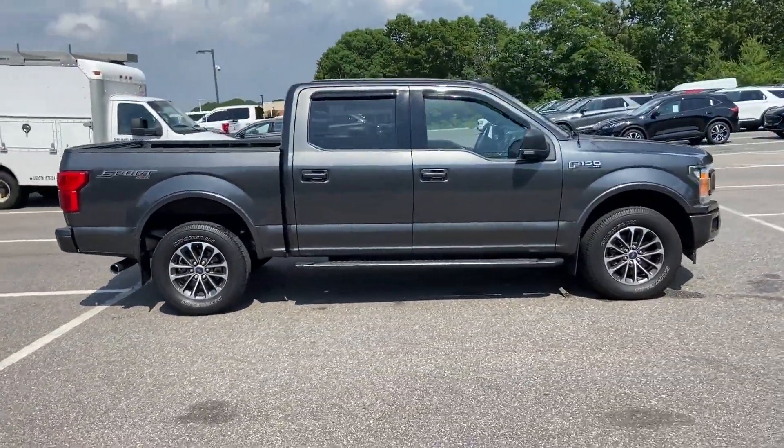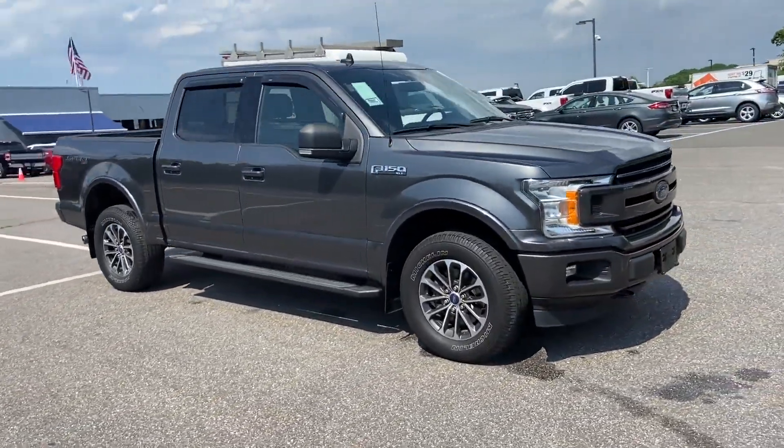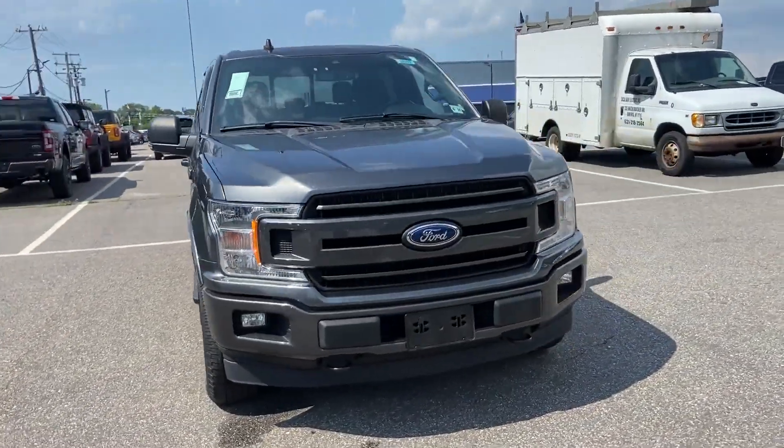Brake assist, power outlet, engine immobilizer, automatic headlights, auxiliary input. Take home the car of your dreams today.